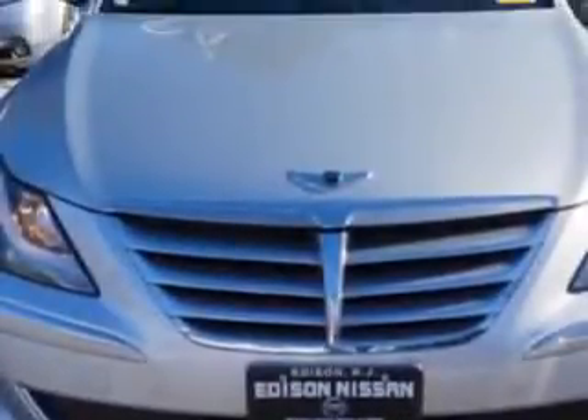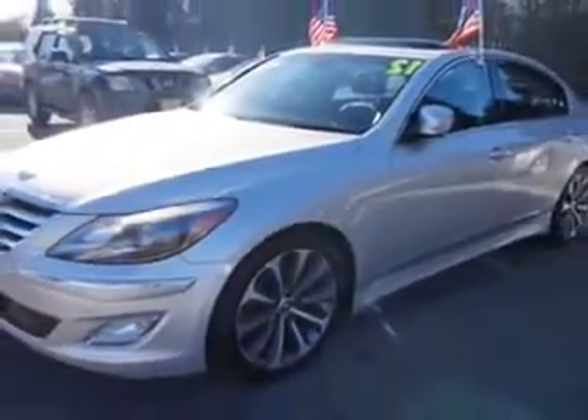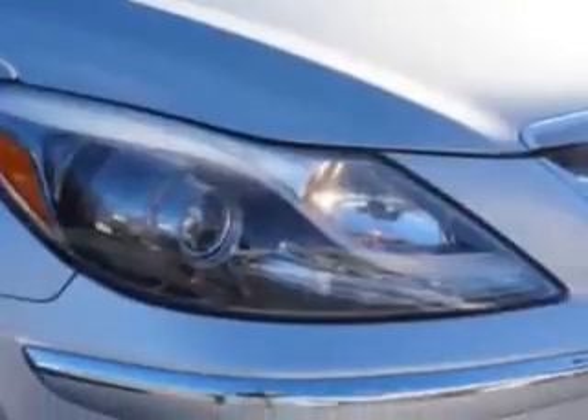Windows: Rear Defogger. Front Wipers: Speed Sensitive. Windows: Humidity Dew Point Sensors. Front Wipers: Variable Intermittent.